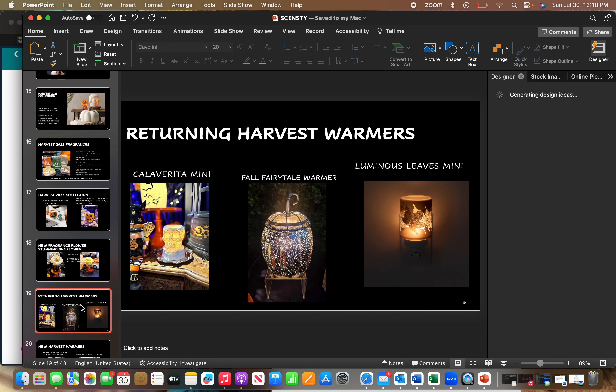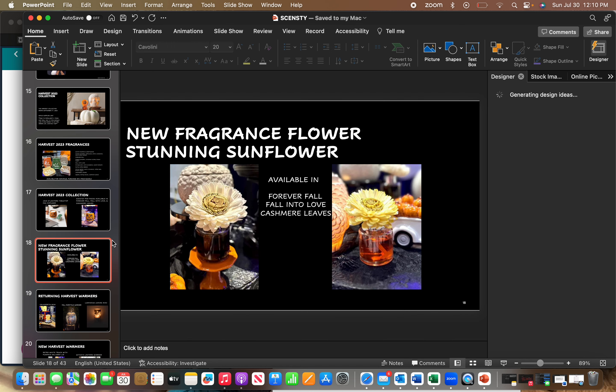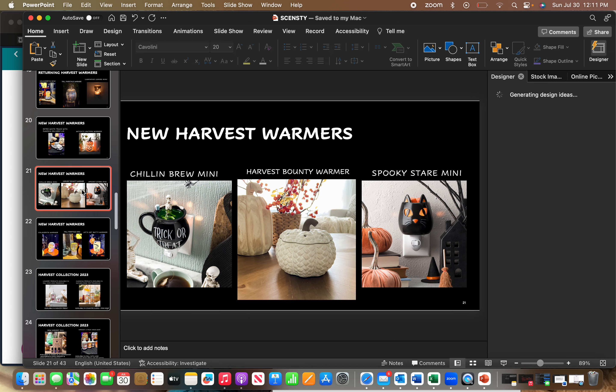Some returning harvest warmers from last year include the Calavera Mini, the Fall Fairytale Pumpkin, and the Luminous Leaves Mini. New ones include a white truck — I'm telling you now, it is going to sell out instantly. It'll come with a pumpkin delivery lid. There's also a Witcher Lantern, and two new minis: Spooky Stare, which is a black cat, and Chillin' Brew, a little witch's cauldron that says trick-or-treat with a little skeleton sitting in it. I absolutely love that one, I'm getting it. And there's also an Element Wicker White Pumpkin warmer — absolutely gorgeous.